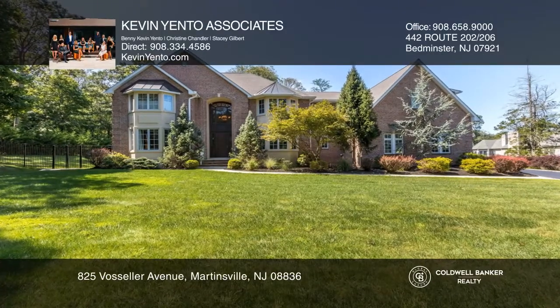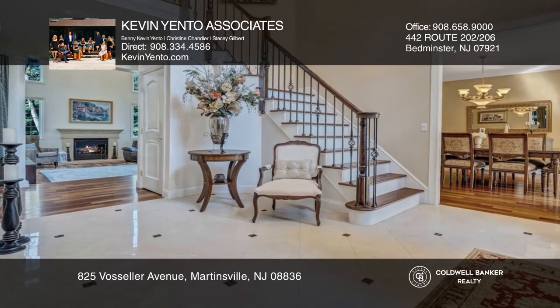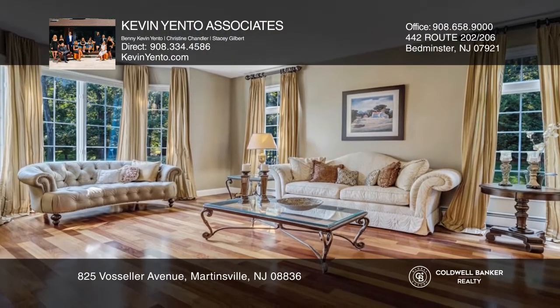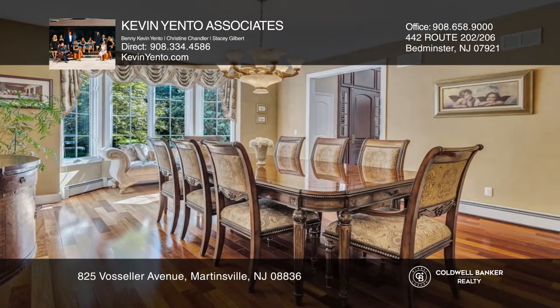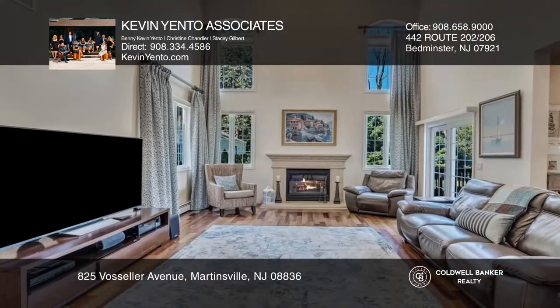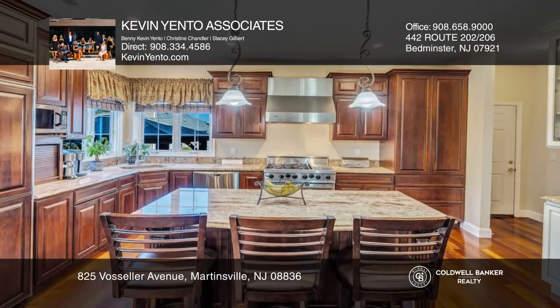Spectacular custom colonial home built by Beer and Coleman is exquisitely designed for formal entertaining. The home showcases a dramatic two-story foyer with wrought-iron staircases, Brazilian cherry hardwood floors, elegant dining room, living room, butler's pantry, first floor bedroom, and much more.